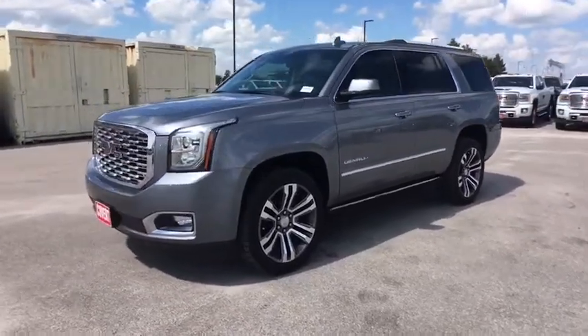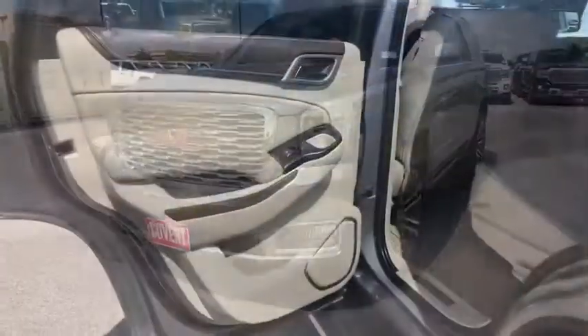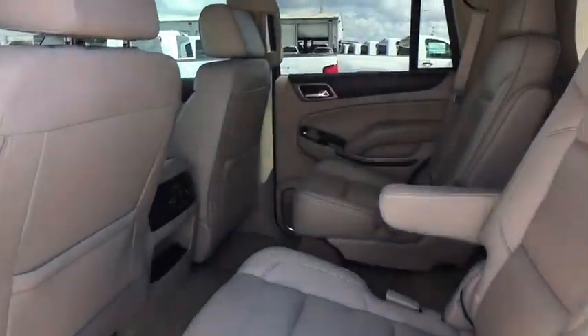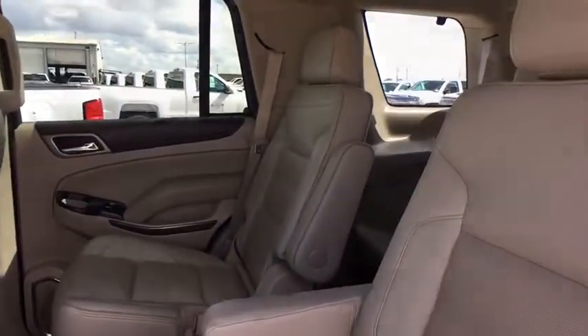Stability control, lane departure warning, leather wrapped steering wheel, Bluetooth, power steering, adjustable steering wheel, aluminum wheels, cruise control, keyless start.